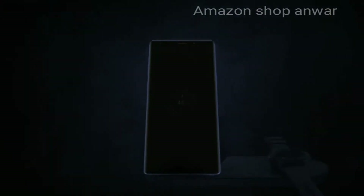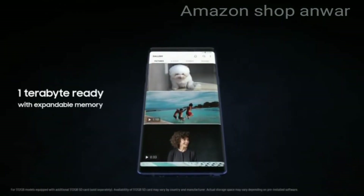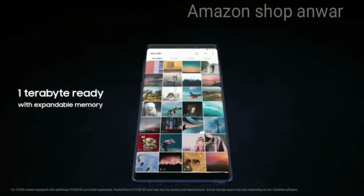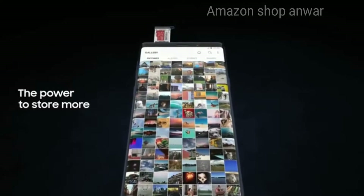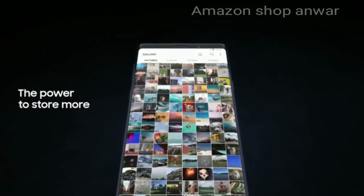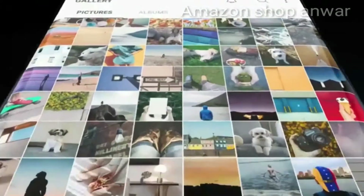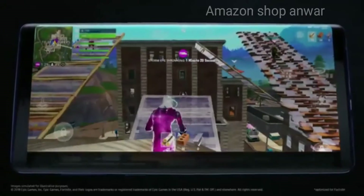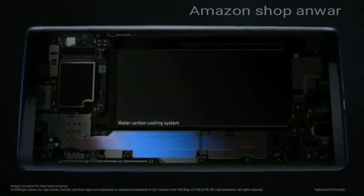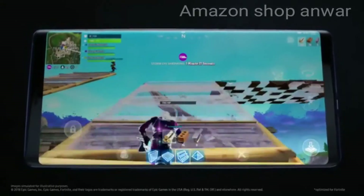With Note 9, we're excited to redefine mobile storage. Now one terabyte ready with expandable memory, you have the power to store so much more, deleting less of what you love. Thanks to our cutting-edge processor, you can enjoy remarkably fast performance, while Note's advanced water carbon cooling protects against overheating to deliver peak performance for longer.